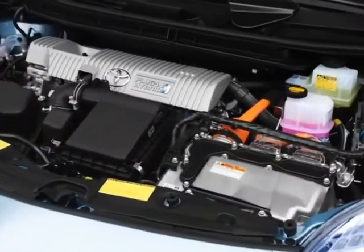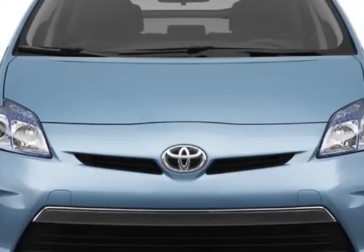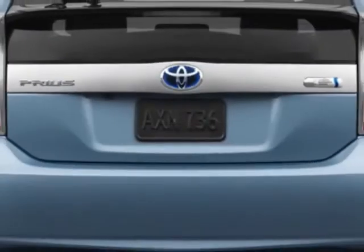Additional options for this vehicle include the Blizzard Pearl, 5-piece carpet floor mats and cargo mat, dark gray fabric seat trim, 50-state emissions, and the extra cost paint.